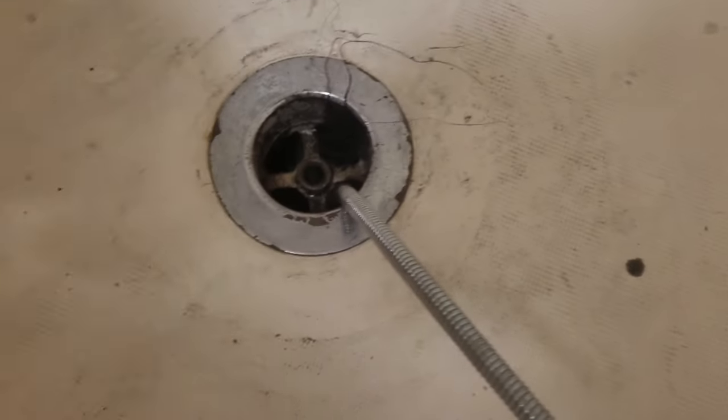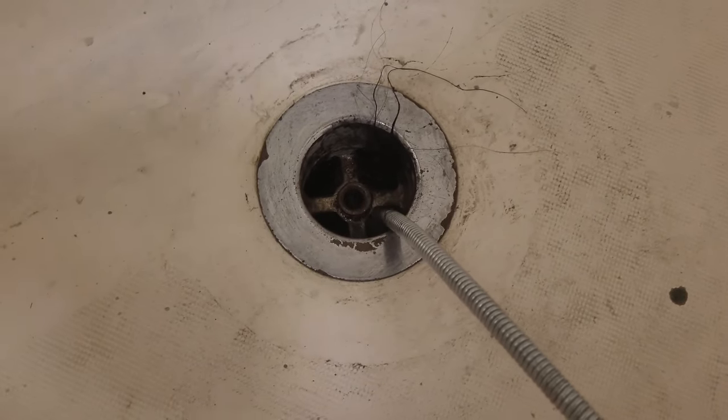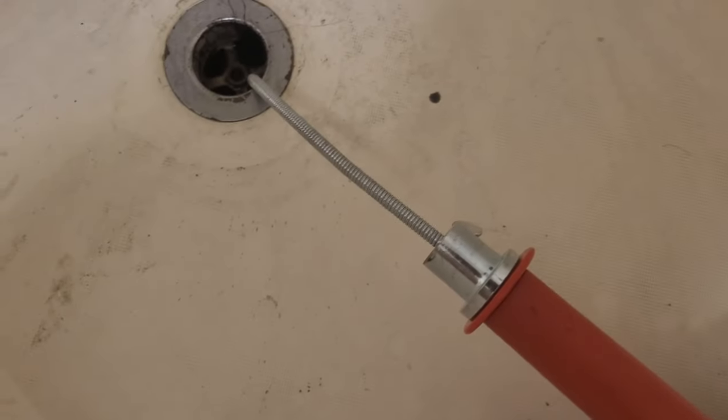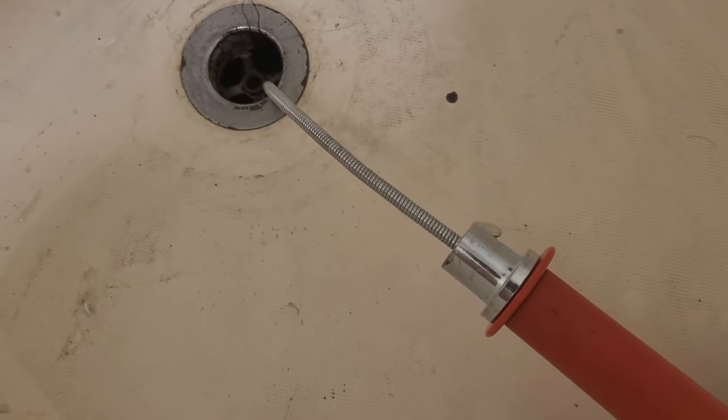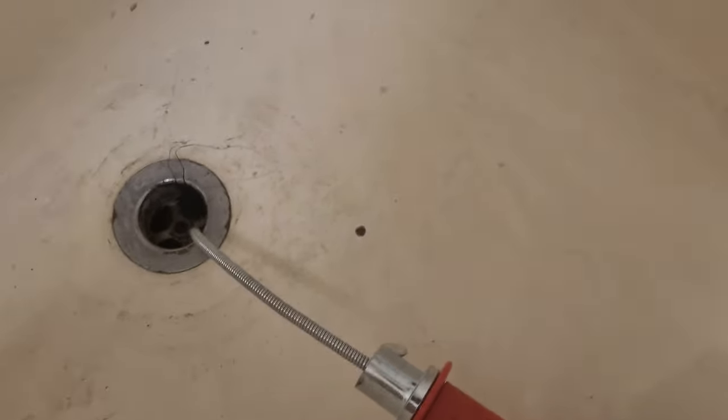I was trying to remove this drain cover but it was too hard to remove. I got some gloves and I decided to give it a shot on this side and it didn't work, didn't go any farther in. So then I went all the way in on the other side, which I'm gonna show you — the water is running.